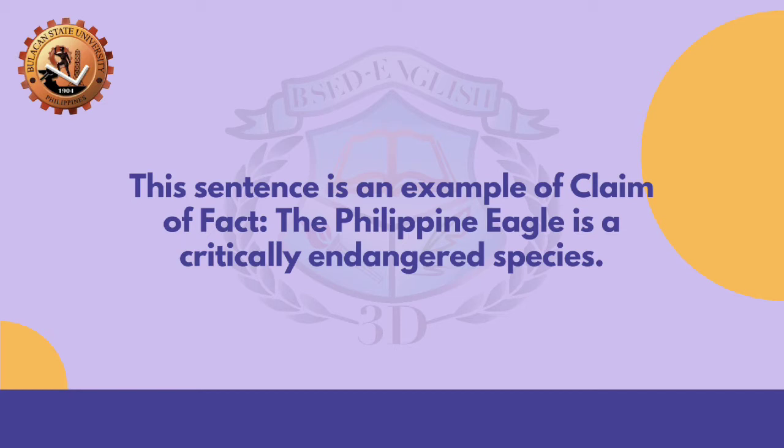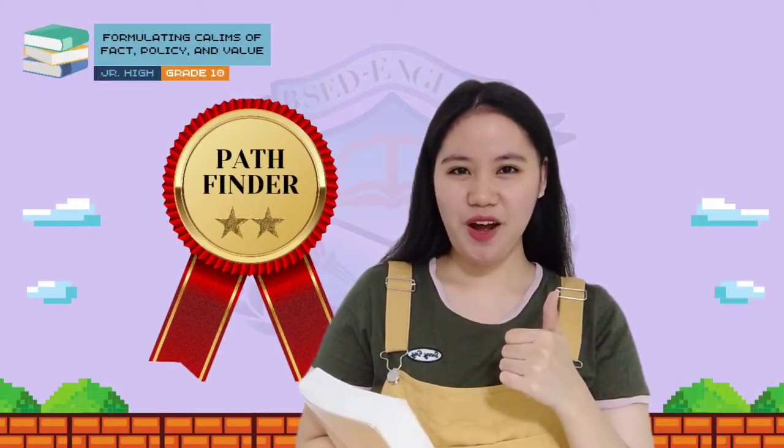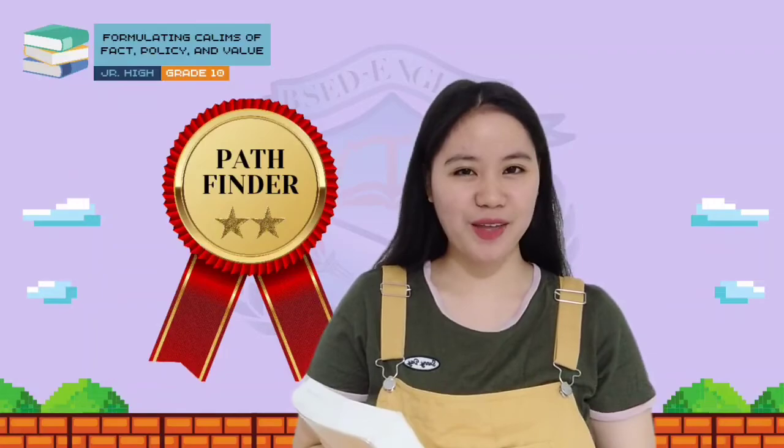This sentence is an example of a claim of fact: 'The Philippine eagle is a critically endangered species.' You can now write your answer on your notebook. Great job! The answer is true. You did a great job! Congratulations! You now have the Pathfinder badge.